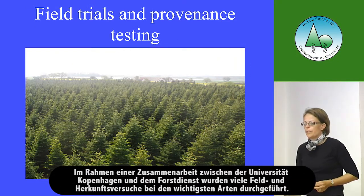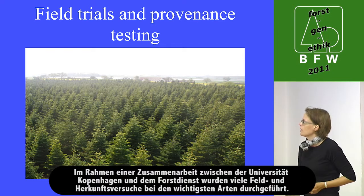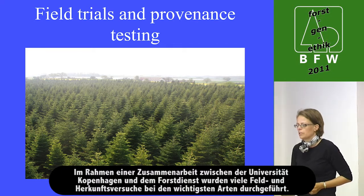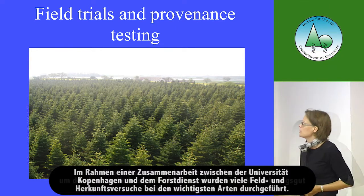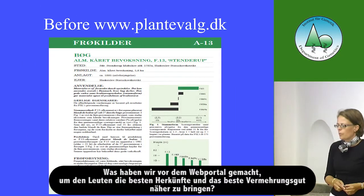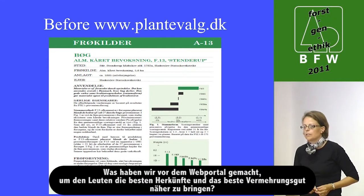As a collaboration between the university and the forest service, there have been lots of field trials and provenance testing among the most important species. What did we do before the web portal to tell people about the provenance and the best material?